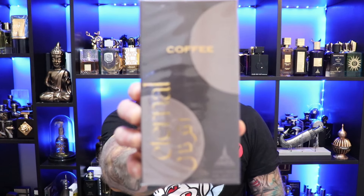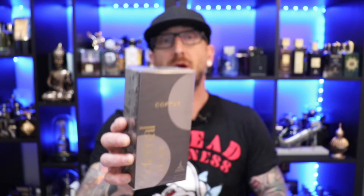First up from Paris Corner, we're going with Paris Corner's Eternal Coffee. You can scoop this up for $37 at Aroma Concepts, and I don't know much about this besides that I have a suspicion that this is a coffee fragrance of some sort. So let's jump in and find out.